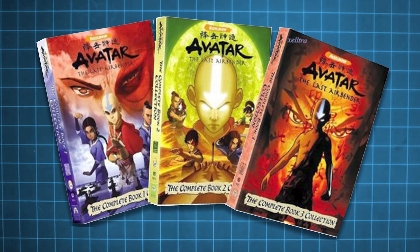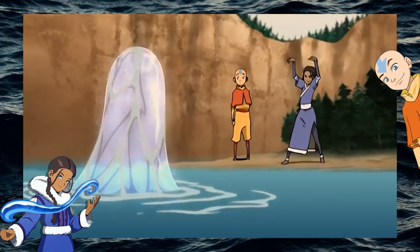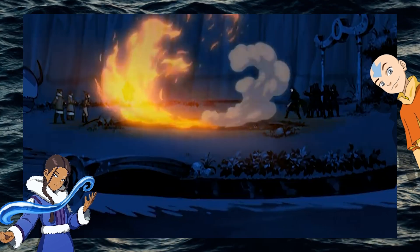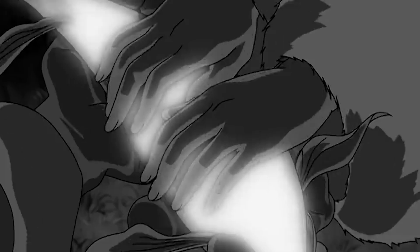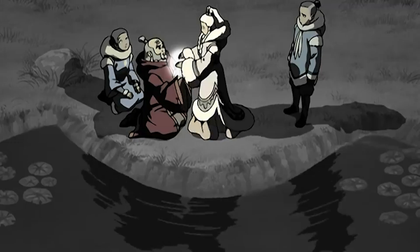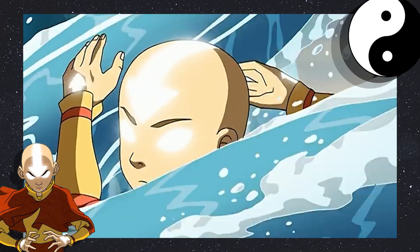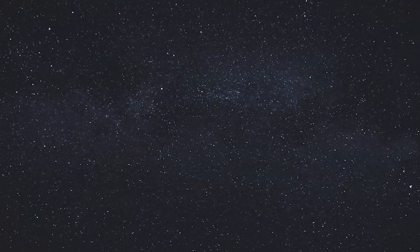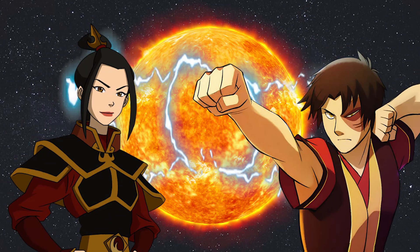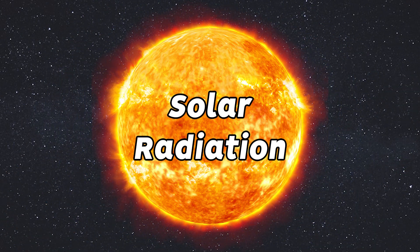That question points us right at the overarching lore of the show. In Avatar, the waterbenders are said to draw their power from the moon — as seen at the end of the first season, where the moon's spirit is killed and waterbenders lose their powers entirely — while firebenders are said to draw their power from the sun. While the temporary death of the moon's spirit firmly cements the large spiritual connection between benders and the spirit world, there also exists a scientifically explainable connection between these celestial bodies and the benders that rely on them.